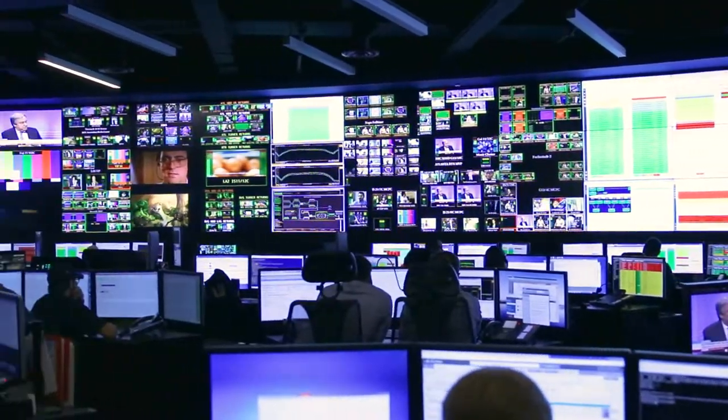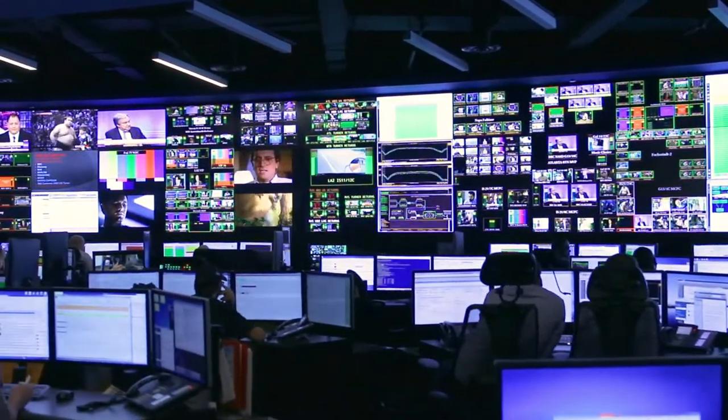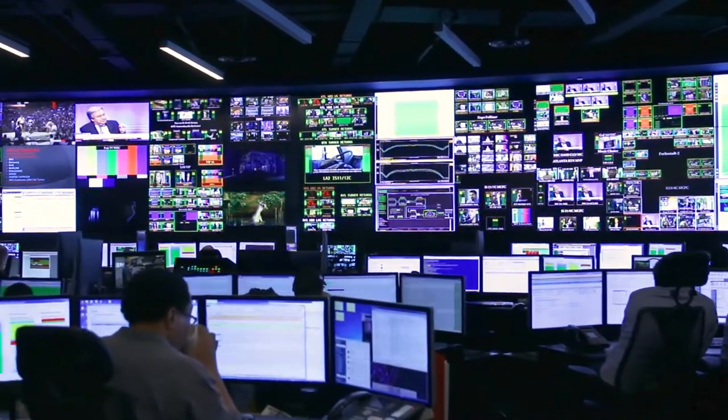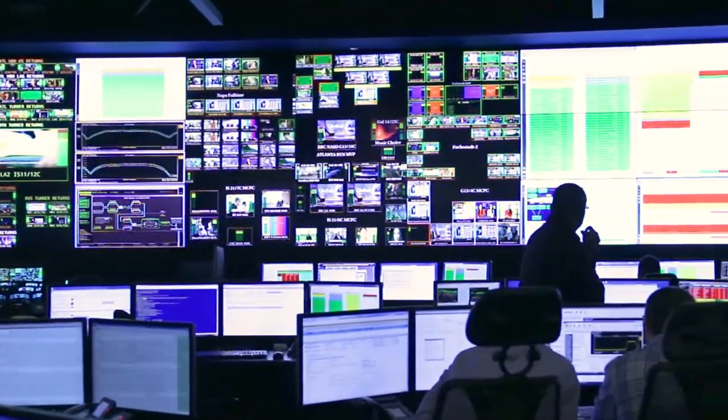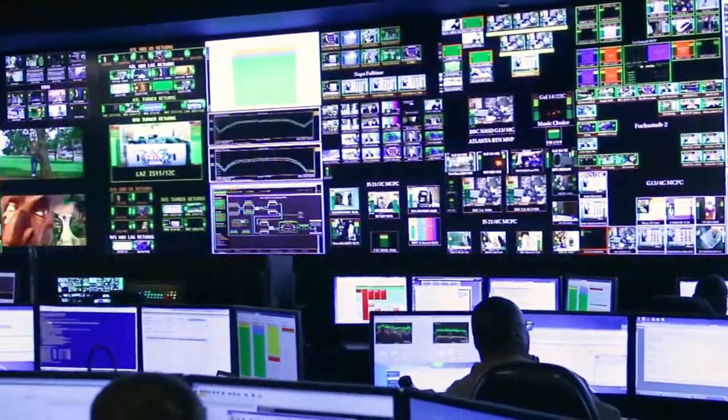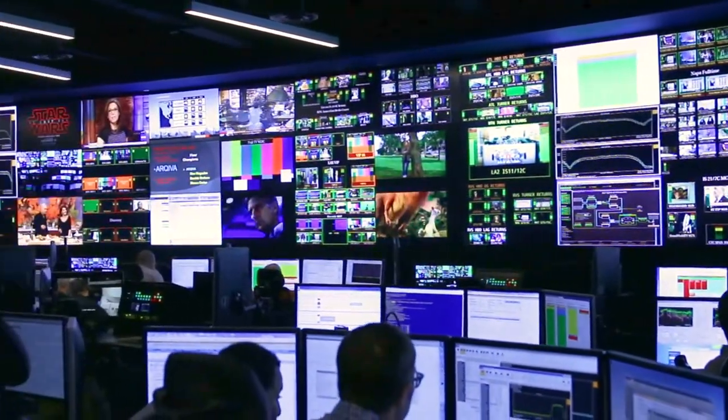The video wall has given us not only the tool and the features we need to support our customers, but has also brought the functionality we needed to share information. It's a centerpiece. When we brought these centers together, change can always be rough, but the wall really makes this center and gives the employees something to be proud of.